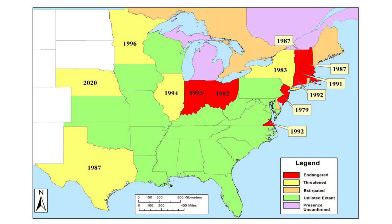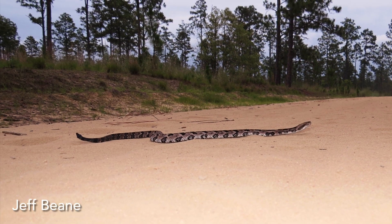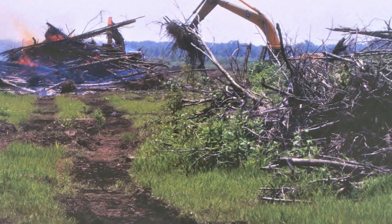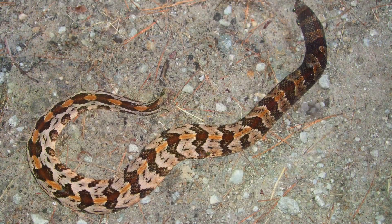Timber rattlesnakes are not Endangered Species Act listed. The protective status of the species in states varies from no legal protection regarding killing or collecting in 13 states to full protection as an endangered or threatened species in 12 states. Primary threats to timber rattlesnakes include road mortality, habitat loss and fragmentation, persecution, and poaching.